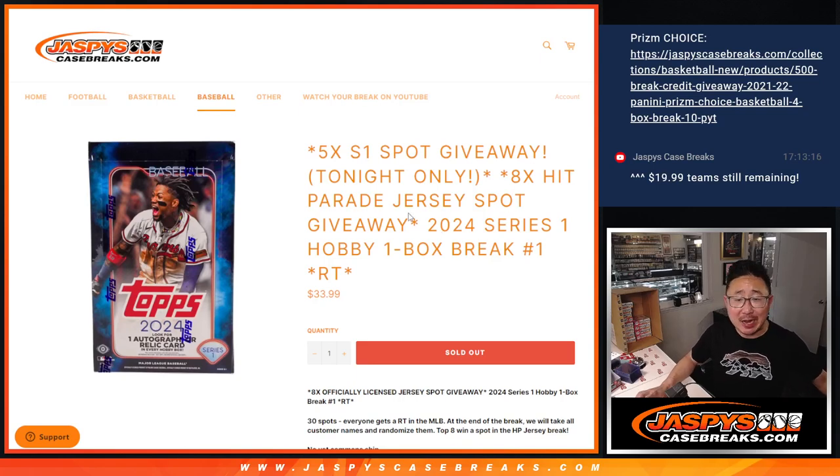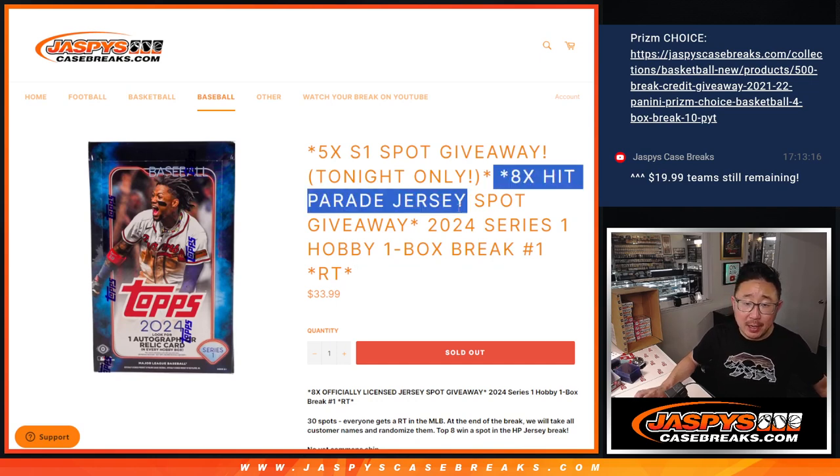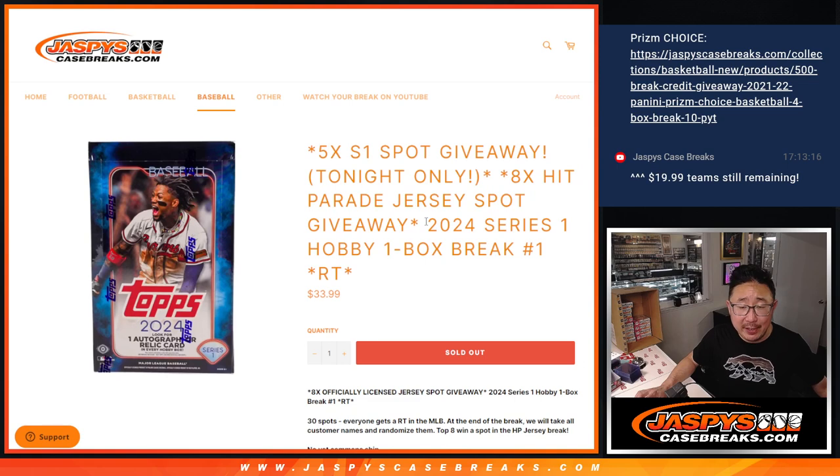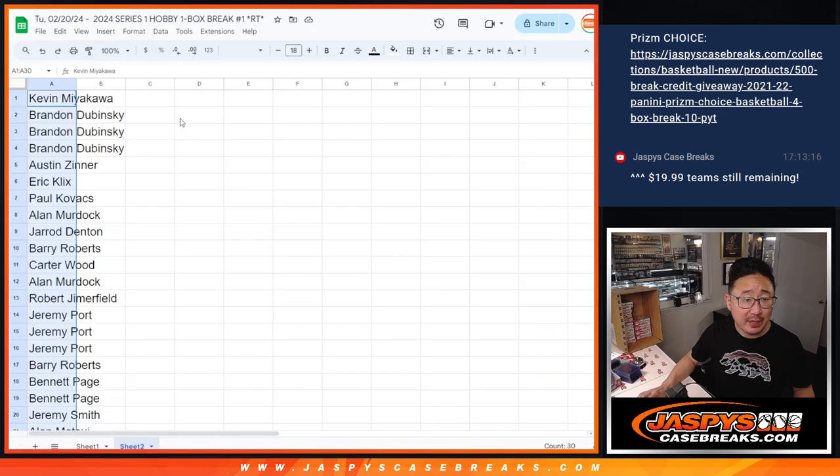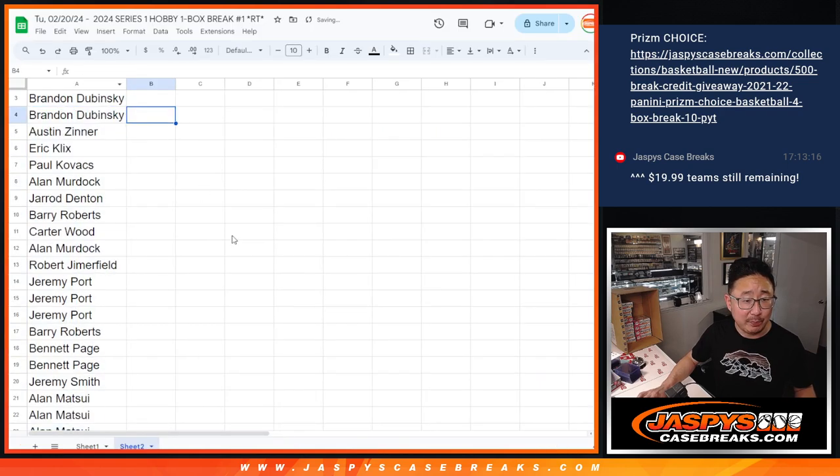Hi everyone, Joe for JaspiesCaseBreaks.com with 2024 Series 1 Baseball Hobby Box Break Number 1, giving away 8 spots in that Hit Parade officially licensed jersey break. And we're giving away 5 extra spots within this Series 1 box break. A lot of stuff happening here. Big thanks to this group for making it happen.